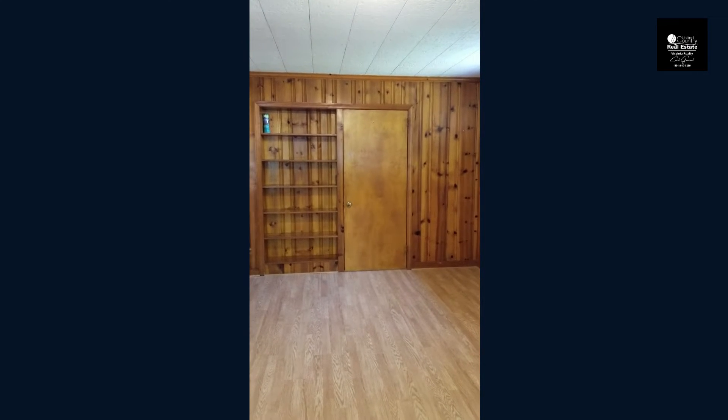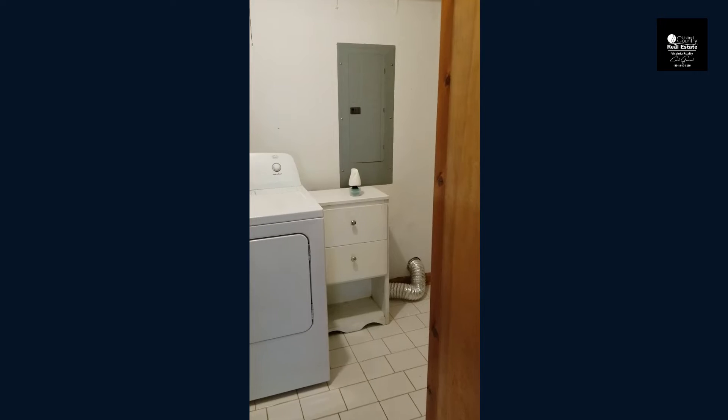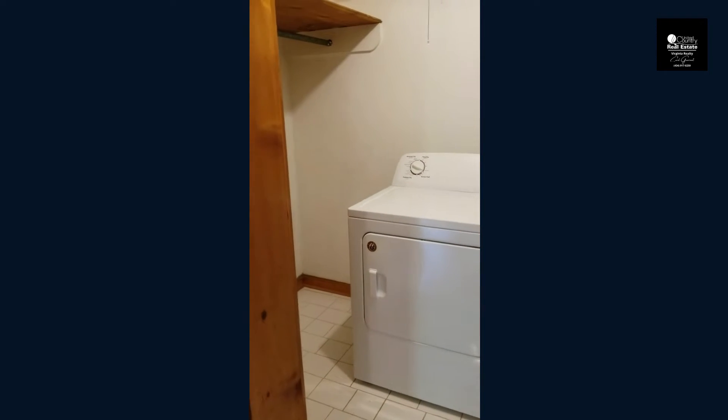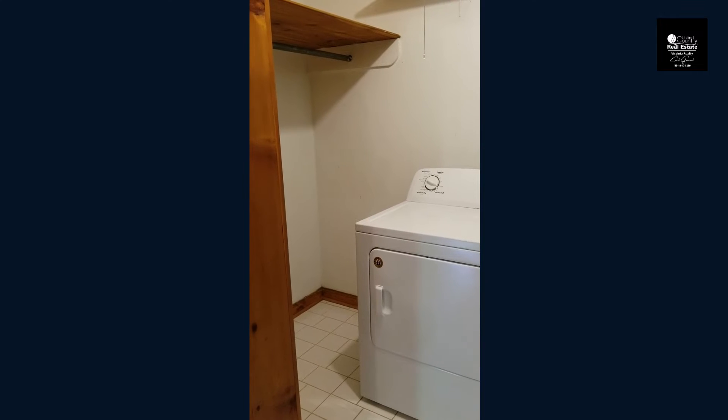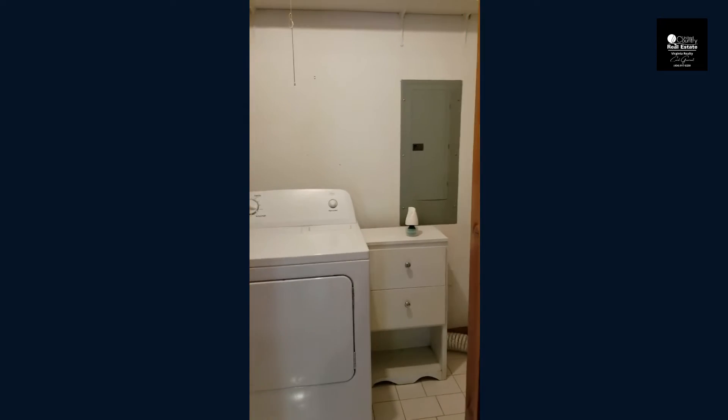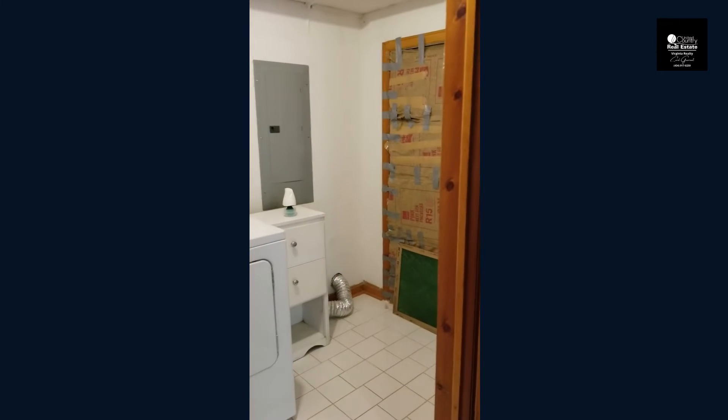Just to that doorway right there, you're going to have the laundry room. Inside the laundry room, you have the dryer. The washer is at the moment inside the kitchen, but you could certainly more than likely move that washer into this laundry room.